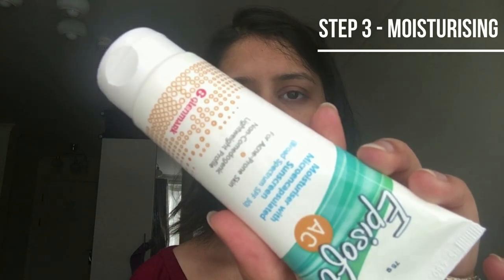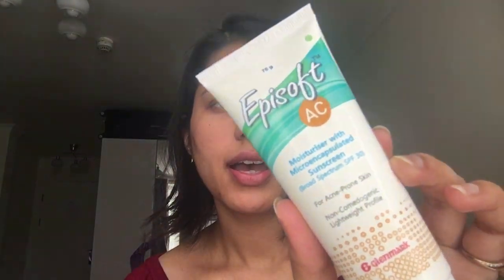After that I will be using this moisturizer from a drugstore — it is called the Episoft AC moisturizer for acne-prone skin. I'll link this in the description bar below if you want to check it out. I'm using it as recommended by my dermatologist, so you might want to check it out before you use it.